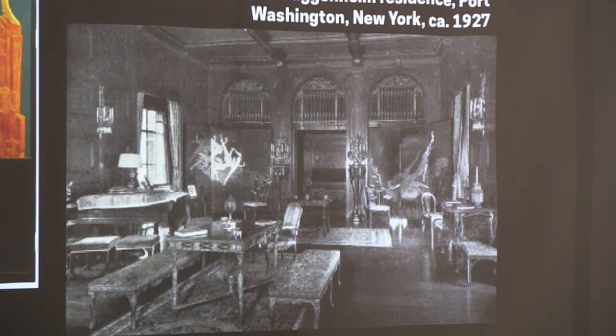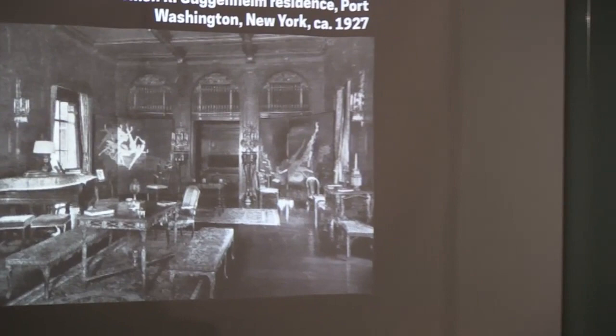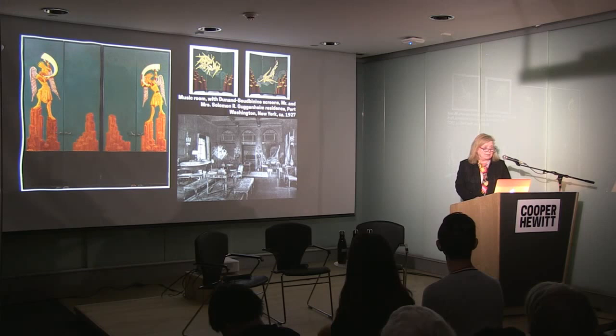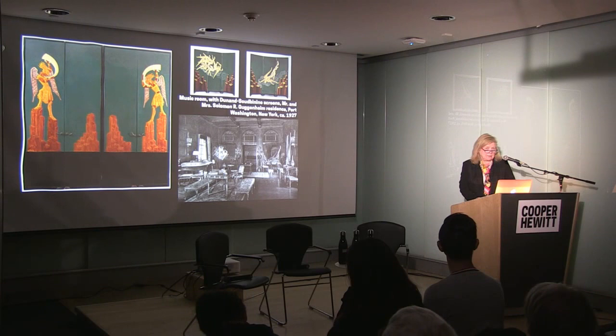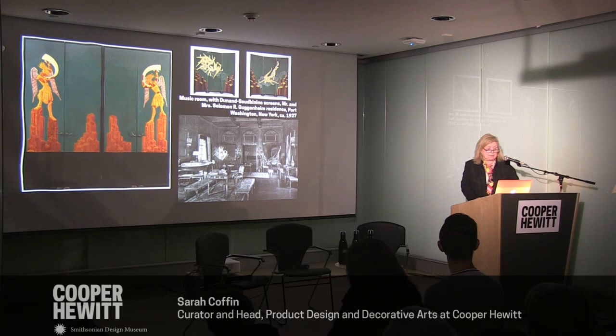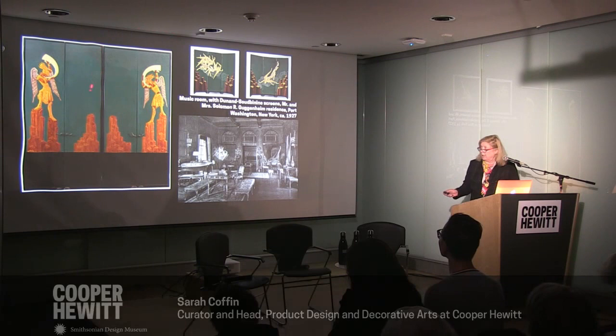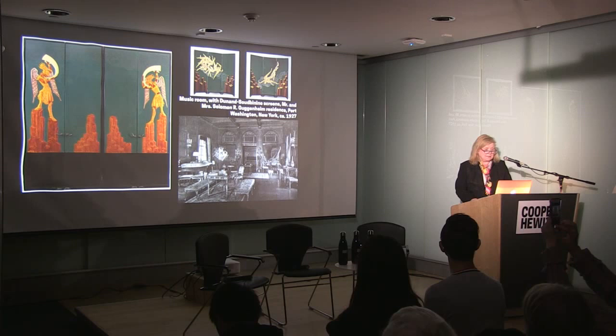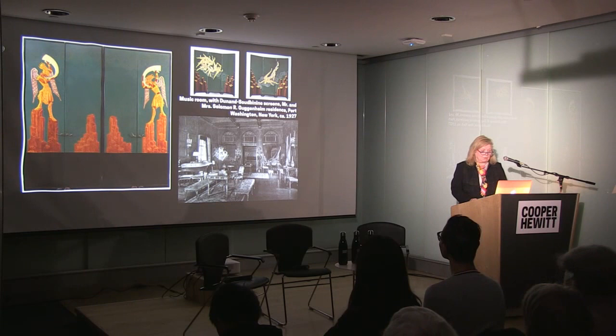What became the tipping moment for me was realizing this was 1926 — Süe et Mare and Dunant were very aware of American patronage, potentially from the fair, and sent the works over, arranging for a gallery to exhibit them before they were sent to the Guggenheims. They were exhibited in the gallery in 1926, then went out to Port Washington. This was important because it meant the Guggenheims were collecting something bordering on modern art before they collected their first painting for what became the Guggenheim Museum — that did not happen until 1927. So this is a case where the decorative arts introduced a collector towards moving into new realms artistically.